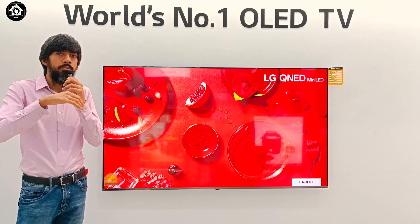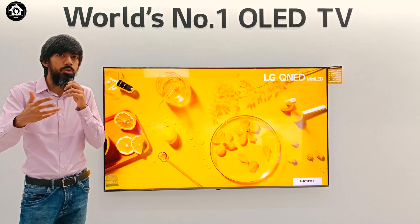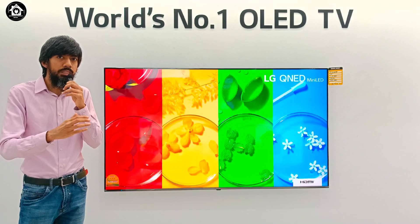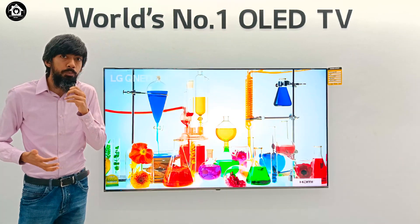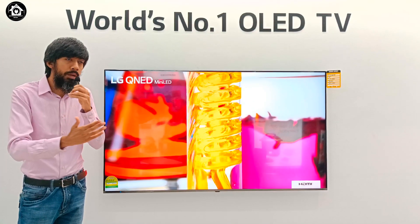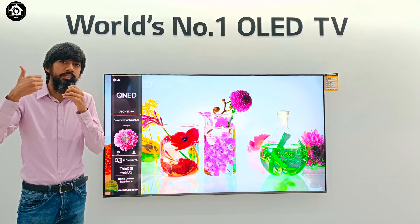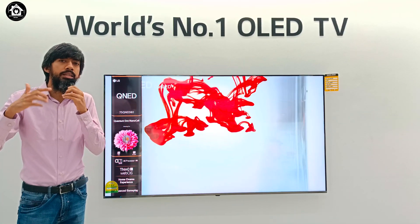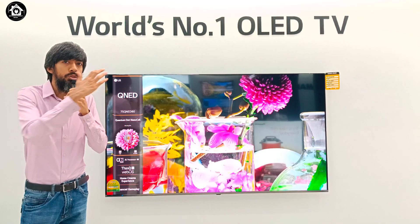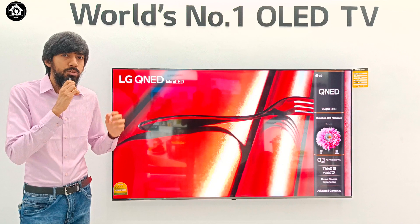Till last year, Samsung, TCL, and some other brands were focused on QLED — Quantum Dot — and LG mainly used NanoCell. So, LG combined both to serve customers with a superior product. QNED was launched: Q stands for Quantum Dot, N stands for NanoCell, and ED stands for Emitting Diode.